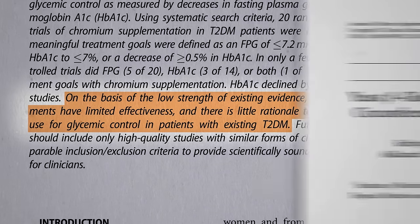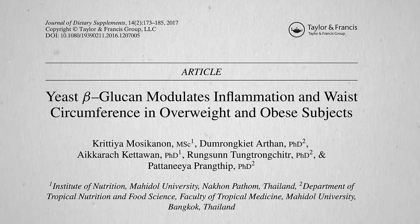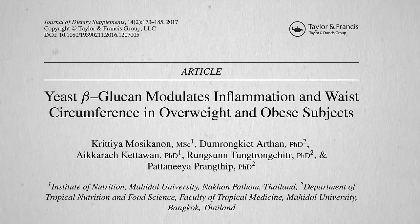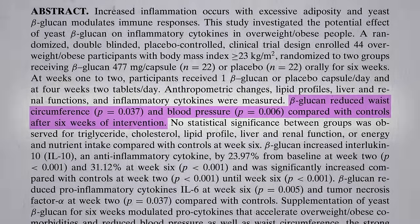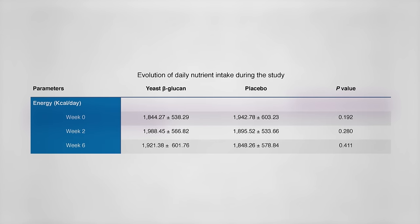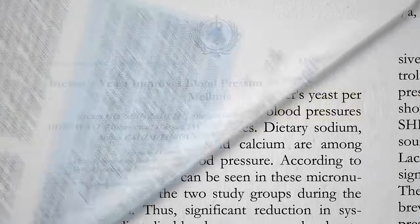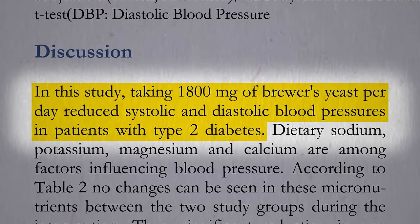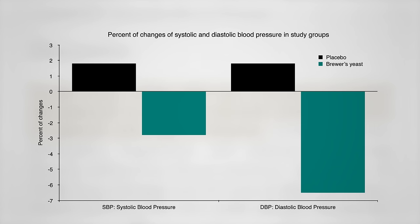Might the special fiber in yeast — the beta-glucans — play a role? Supplementation with the amount of beta-glucan found in 2 to 3 teaspoons of brewer's yeast a day did result in a slimmer waist and a drop in blood pressure within six weeks. They trimmed about an inch off their waist despite no significant change in caloric intake. Blood pressures were significantly reduced as well — an effect also seen with whole brewer's yeast. Just half a teaspoon of brewer's yeast a day led to a significant drop in high blood pressure, which is a key contributor to the cardiovascular and kidney complications of diabetes.